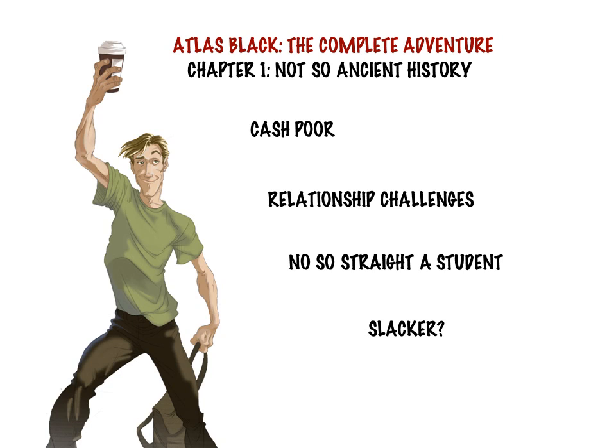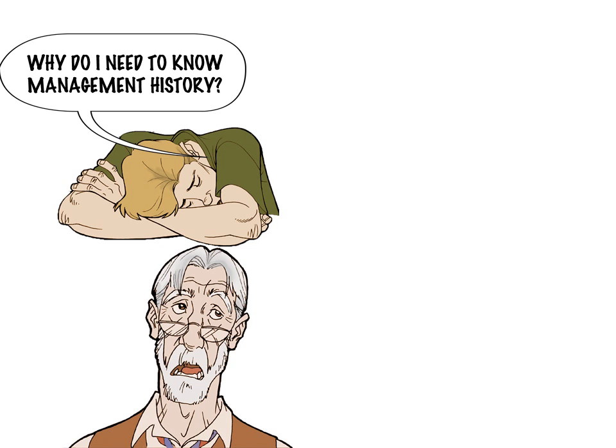In the story, maybe you can relate personally, or maybe he reminds you of someone you know or have known. He has trouble paying bills, he has awkward encounters with his ex-girlfriend, he didn't exactly ace all of his classes, and he isn't always the most motivated person. Atlas is taking a class in business his final semester on the subject of strategic management.